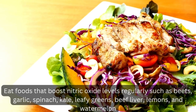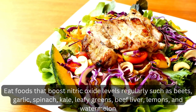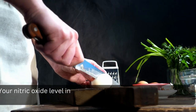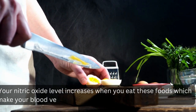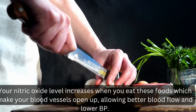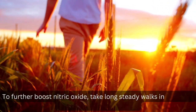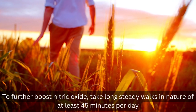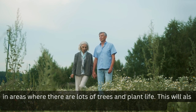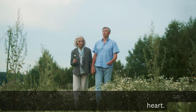2. Eat foods that boost nitric oxide levels regularly, such as beets, garlic, spinach, kale, leafy greens, beef liver, lemons, and watermelon. Your nitric oxide level increases when you eat these foods, which makes your blood vessels open up, allowing better blood flow and lower BP. 3. To further boost nitric oxide, take long steady walks in nature of at least 45 minutes per day in areas where there are lots of trees and plant life. This will also lower cortisol and improve the function of your heart.